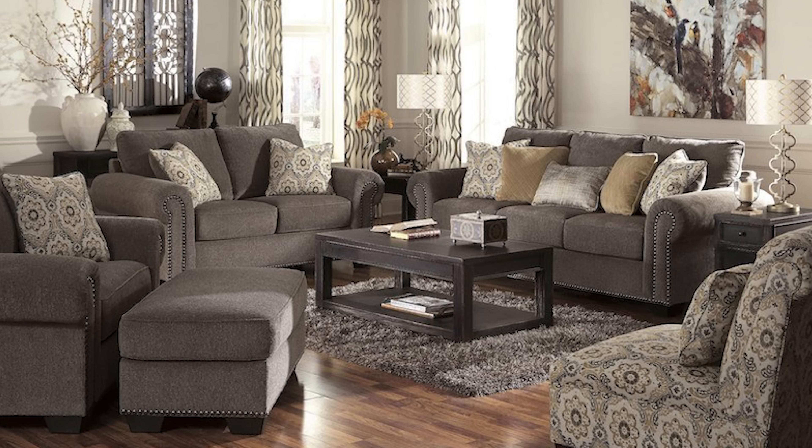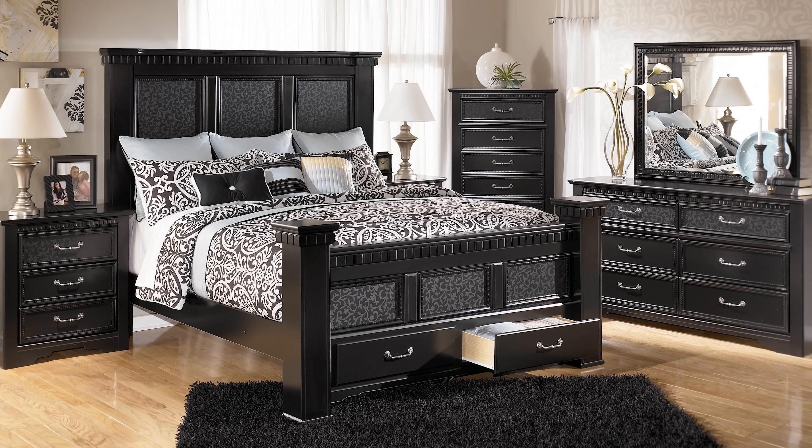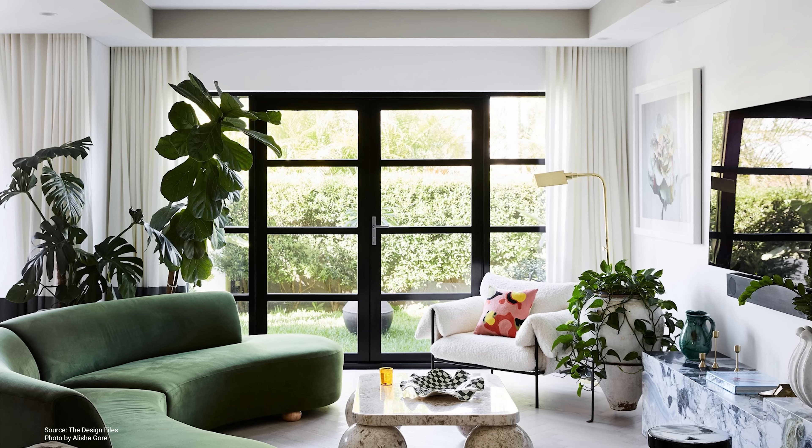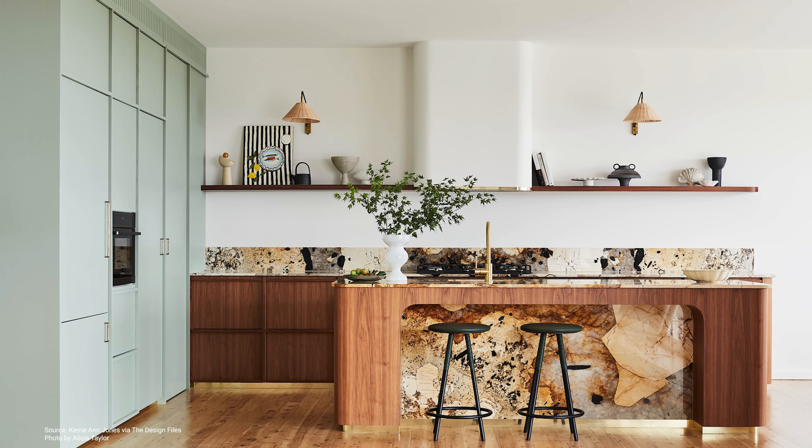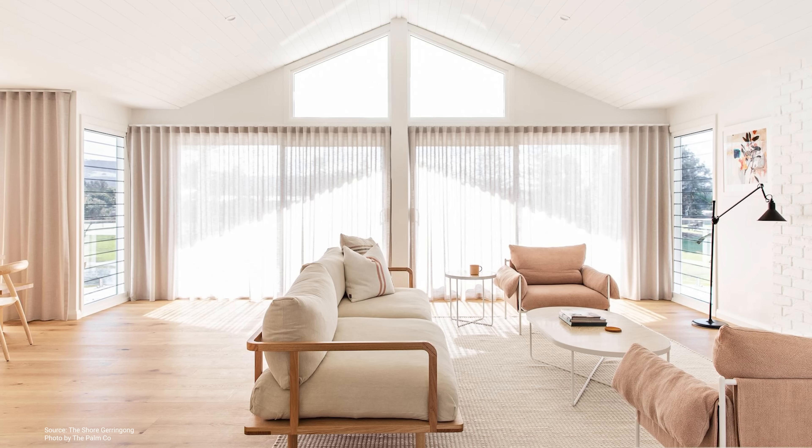Mistake 5: Making everything match. While continuity is an important design principle, going too far will make your space look matchy-matchy. This often happens when you buy a matching furniture set from a showroom, such as a sofa with two matching armchairs or a bed-dresser-nightstand combo. Instead, try to create contrast by experimenting with different tones, textures, and silhouettes — for example, getting two lightweight armchairs to balance out a heavier sofa. Avoid using only one shade of the same color; mix in different shades, tints, and tones to create contrast. The rule of thumb is to complement furniture rather than match it.